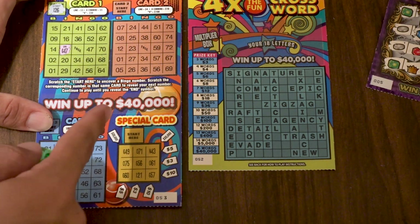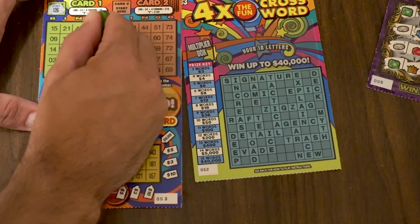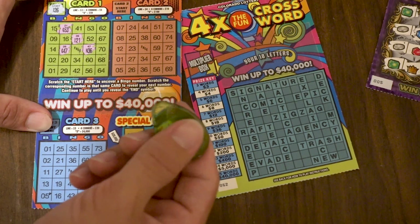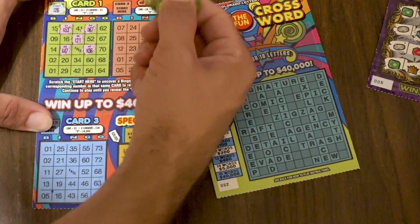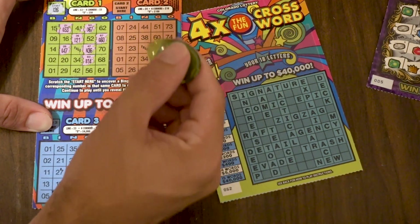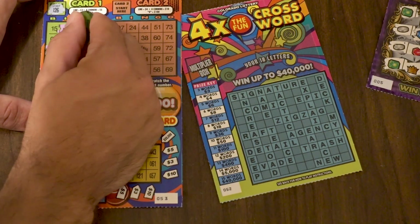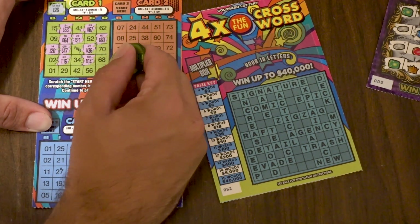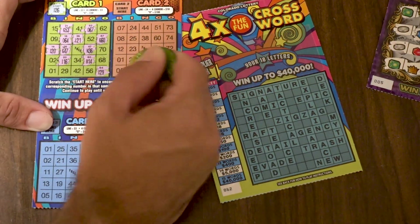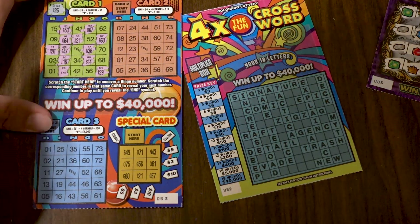Starting on Bingo Game 1 with I-26, then G-47, N-36, I-21, G-53, O-67, G-60, B-14, I-20, I-16, O-64. Making sure the ticket stays in frame. Then I-29 — and it looks like that gives us a winner, one complete row!